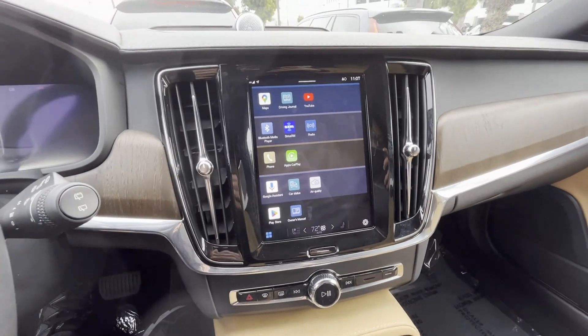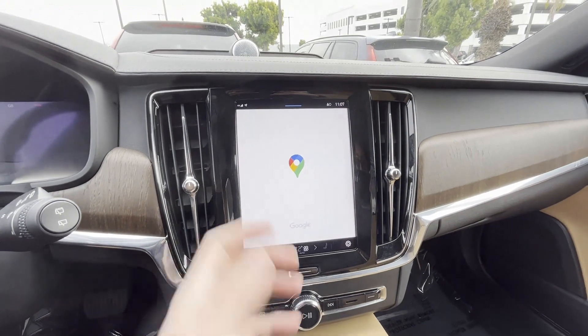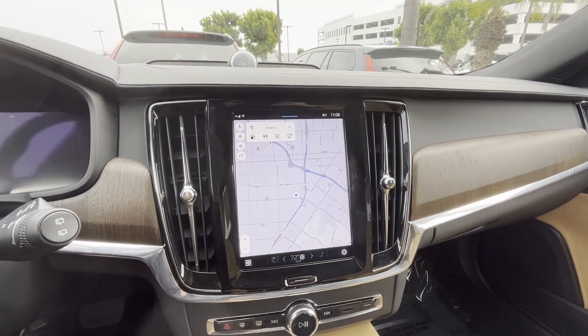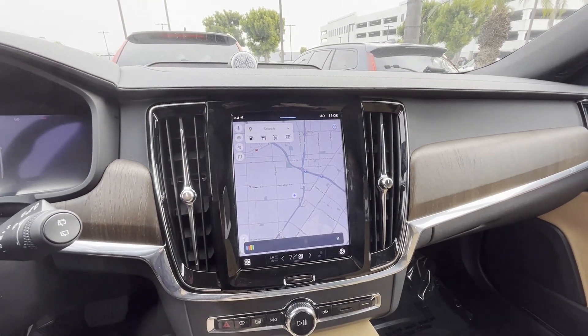It also has a 9.5-inch touchscreen that is extremely intuitive. It features Google Maps and wired Apple CarPlay.